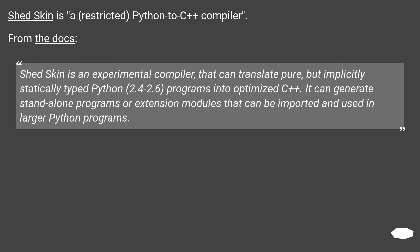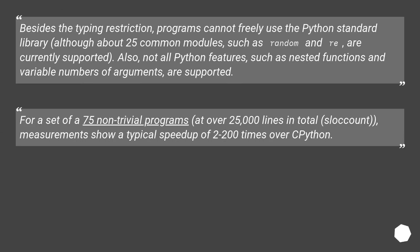Shed Skin is a restricted Python-to-C++ compiler. From the docs: Shed Skin is an experimental compiler that can translate pure but implicitly statically typed Python 2.4 to 2.6 programs into optimized C++. It can generate standalone programs or extension modules that can be imported and used in larger Python programs. Besides the typing restriction, programs cannot freely use the Python standard library, although about 25 common modules such as random and re are supported. Not all Python features such as nested functions and variable numbers of arguments are supported. For a set of 75 non-trivial programs at over 25,000 lines total, measurements show a typical speedup of 2 to 200 times over Python.